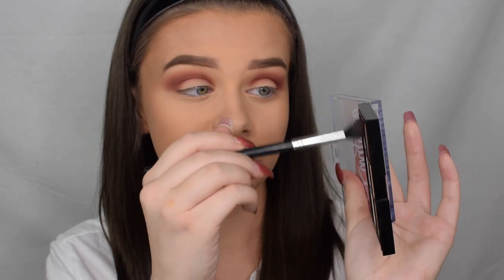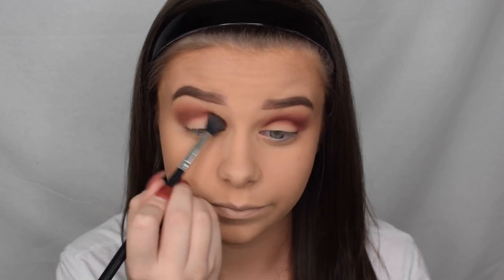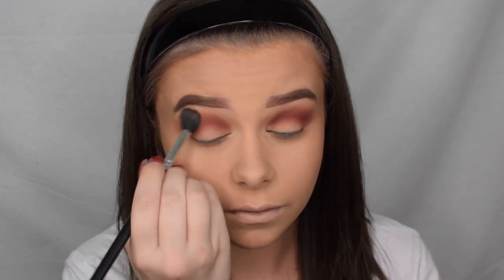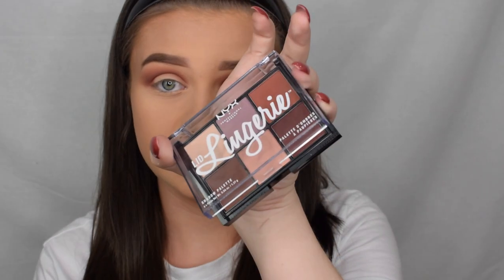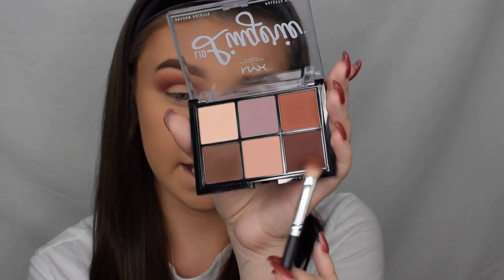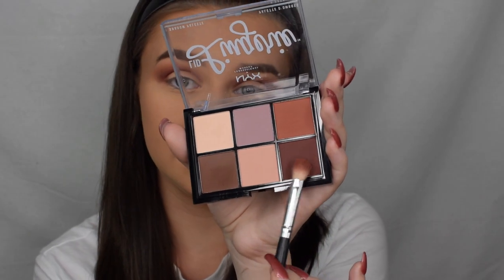I'm stepping back into that transition shade and just going over top blending that in. Then stepping into this palette again, taking this shade and applying that in the outer corner and also in the crease — just focusing that shade there, dabbing it and then moving it up into the crease to add some depth and definition.